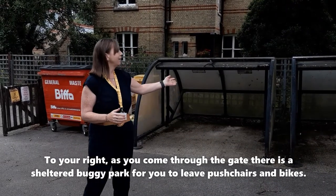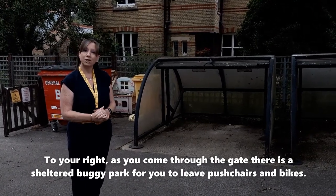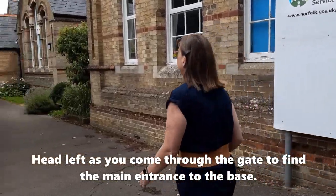As you come through the gates, if you look to your right you will see our buggy park, where you can leave buggies and put your chairs nicely. So as you come in the gate, we're just going to come round here to our main entrance.